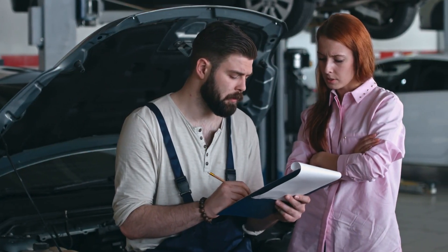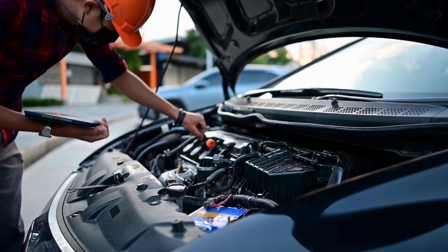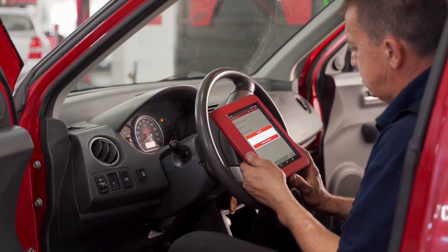If you're experiencing any of these symptoms, don't wait. A bad throttle position sensor can lead to more serious engine problems and put your safety at risk. Thankfully, replacing a TPS is often straightforward and affordable. Always scan your codes and get a professional diagnosis if you're unsure.